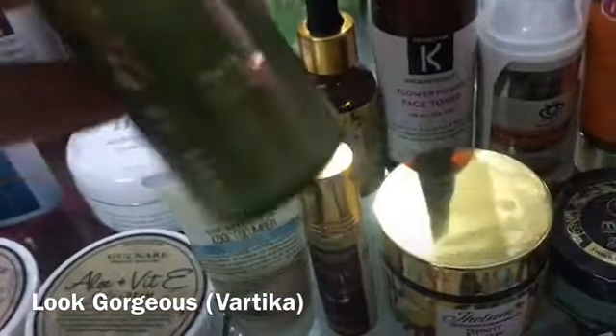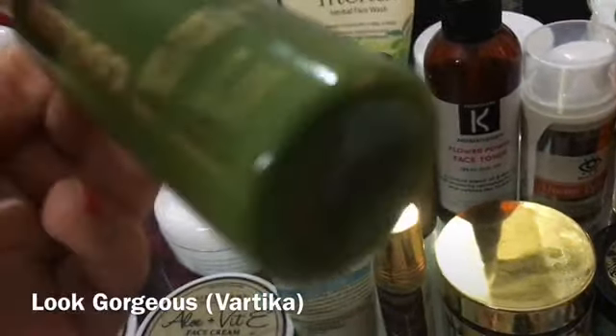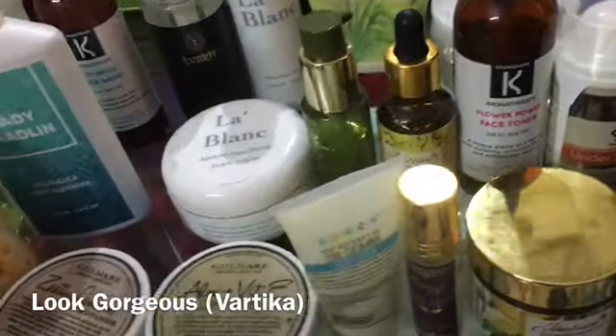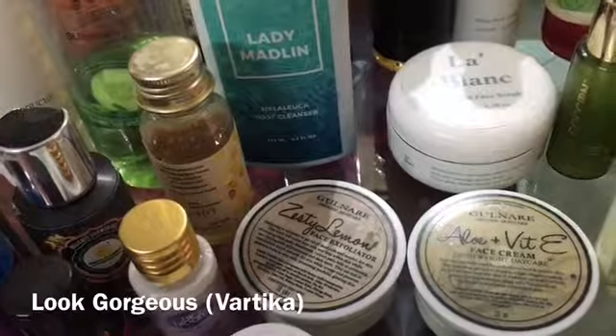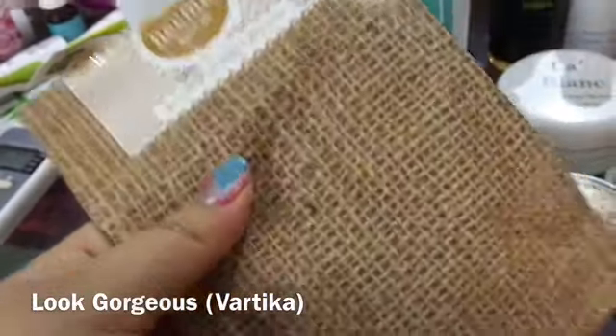This is Gelam Divinity face cream at 1000 rupees — natural, very moisturizing, and I am loving this product. It is an amazing natural luxurious brand. Also the anti-cocoon serum is very good and hydrating — I have a video on the best affordable serums in India where you can get the full review.